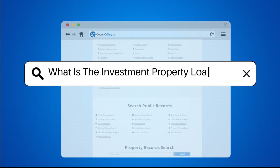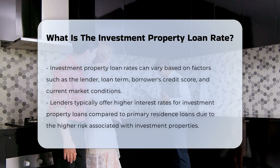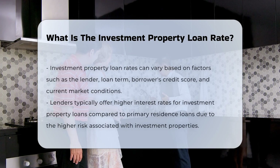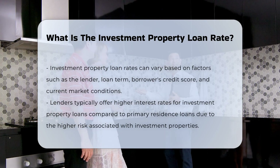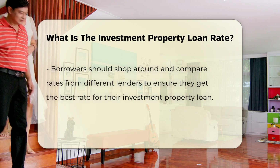What is the investment property loan rate? Investment property loan rates can vary based on factors such as the lender, loan term, borrower's credit score, and the current market conditions. Lenders typically offer higher interest rates for investment property loans compared to primary residence loans due to the higher risk associated with investment properties.